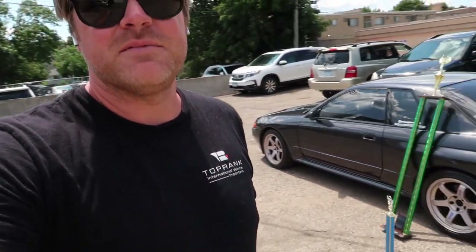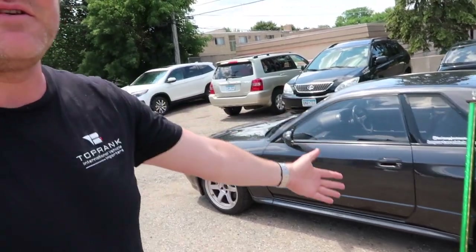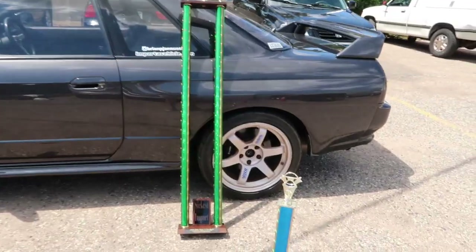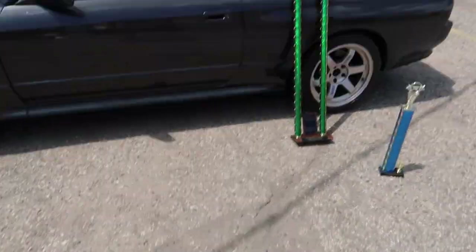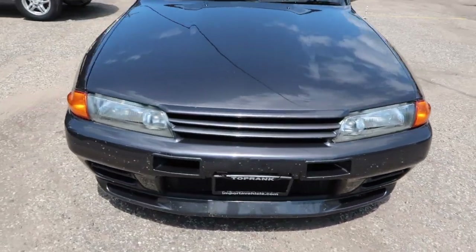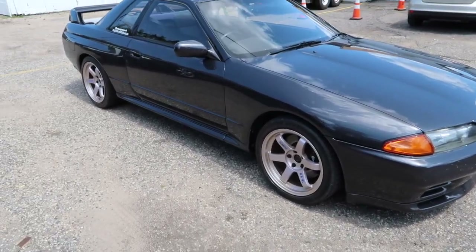We'll take it in for some service probably right away tomorrow and get fluids done on it, just so we've got a fresh start again. You can see this trophy — first place, best in show, both of them down there. This one is like five feet tall. Everything looks good. Got some bugs on it, so my friends here at Pristine Detail are going to get this cleaned back up for me so we can have it ready to go for the show next week.